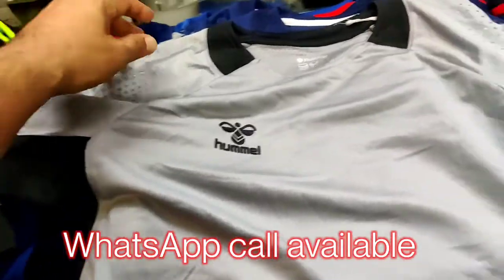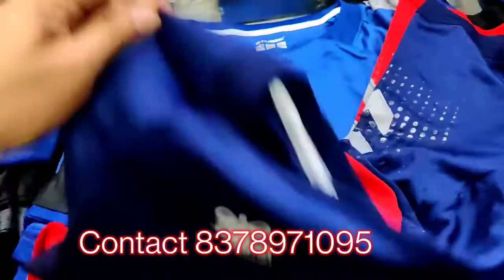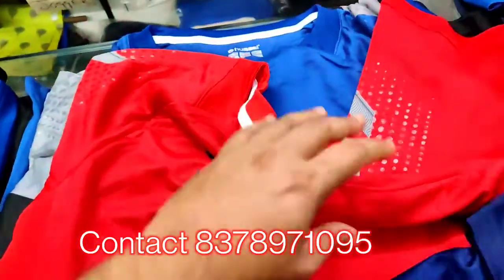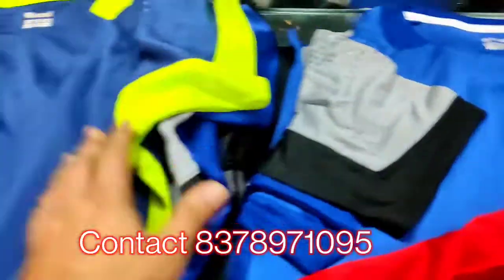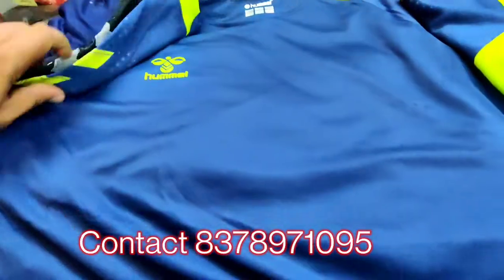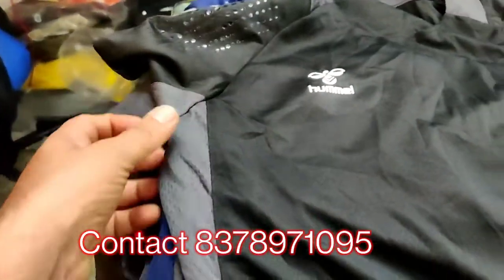They have given nice combinations — dual colors. We have gray, blue and dark blue, then red, gray shade, and this color called nebula blue, fluorescent. The black one is really amazing — you can see the nice gray shades they have given.